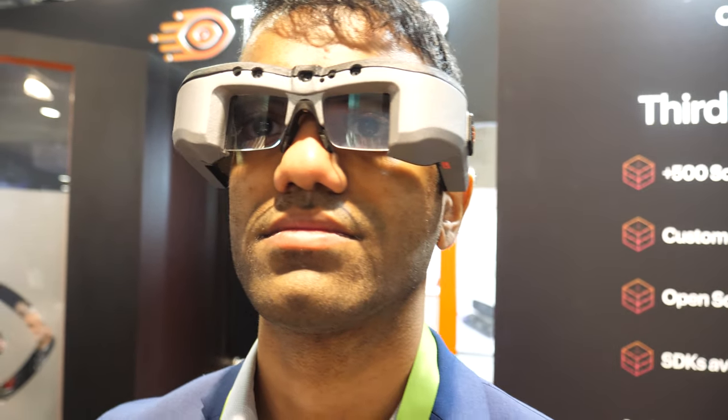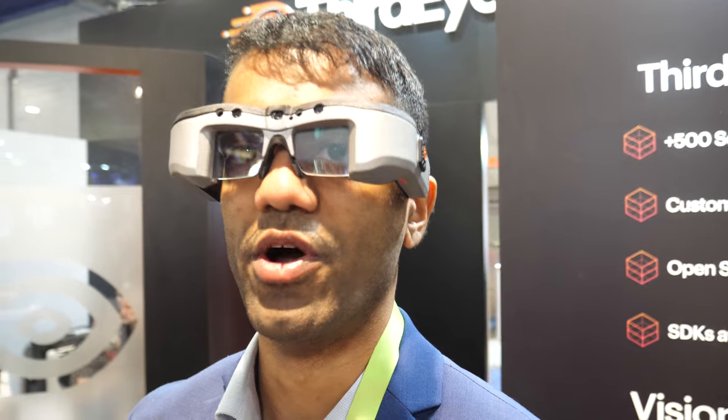So we're here with Third Eye. My name is Nick Chiricuri, I'm one of the founders of Third Eye.